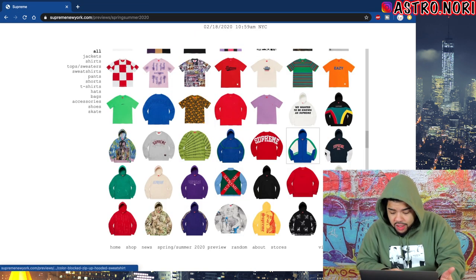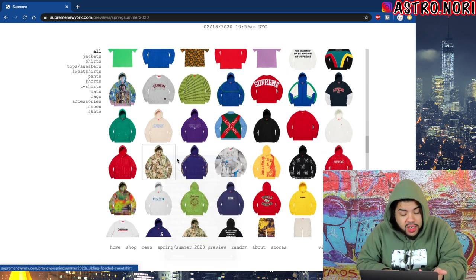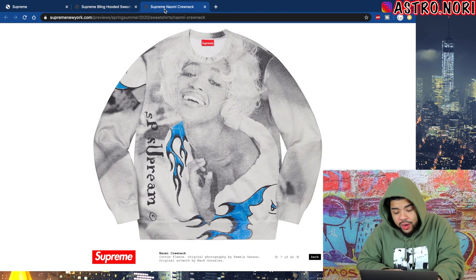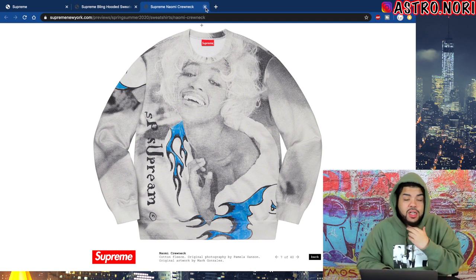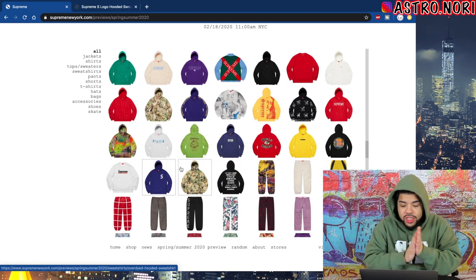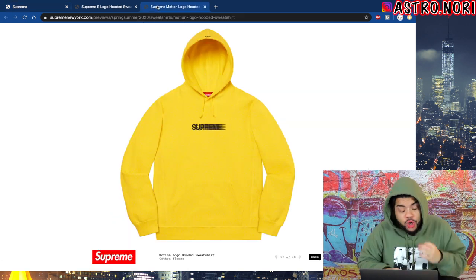That Mavericks colorway I'm kind of good on. We got that all-over money sign hoodie — the bling hoodie — it's pretty cool, just reminds me of 2006-2007 with a lot going on. We got the Naomi crew neck which is actually not that bad — it has to do with Mark Gonzalez, who is a really popular skater and normally does the Gonz stuff for Supreme. That's a fire piece. We got the S logo coming out — motion logos are coming out, that is so fire!